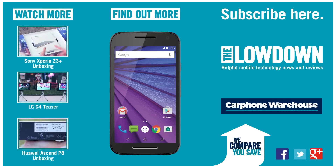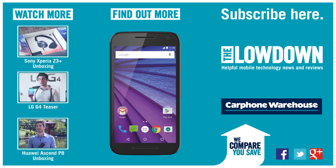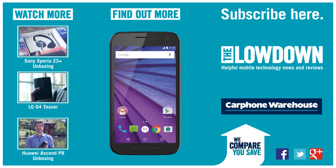We'll be spending some more time with the new Moto G soon, so look out for a more detailed review on the lowdown. And to make sure you don't miss out on any of our exclusive video, subscribe to the YouTube channel. I'll see you next time.